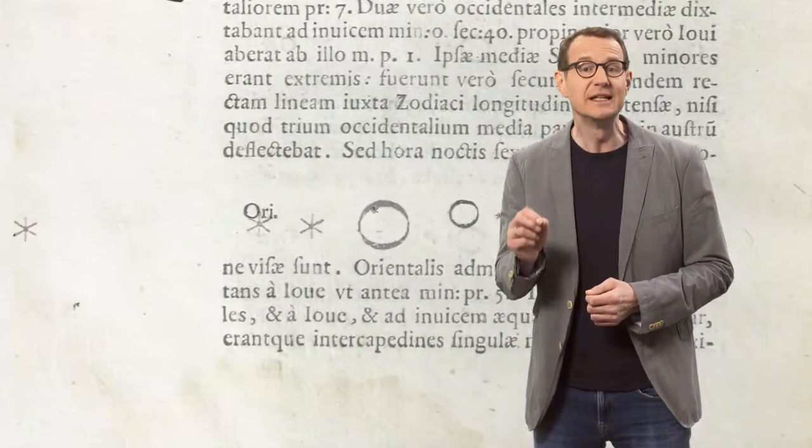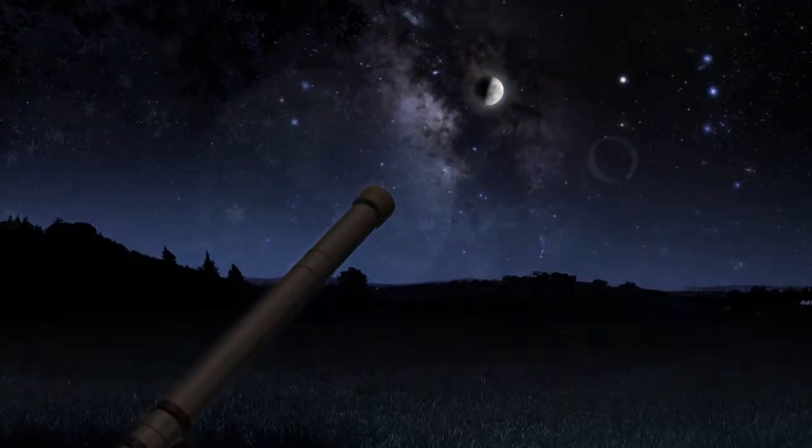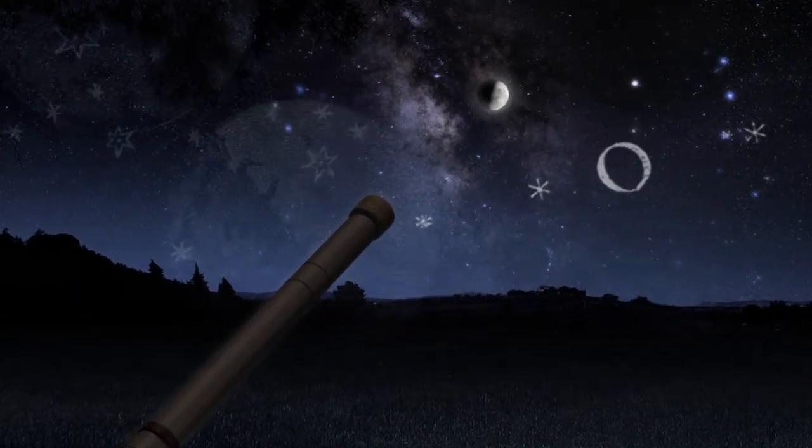But in order to record what they saw through the telescope, Galileo and the astronomers that came after him had to make do with pen and paper. They had to draw what they saw.